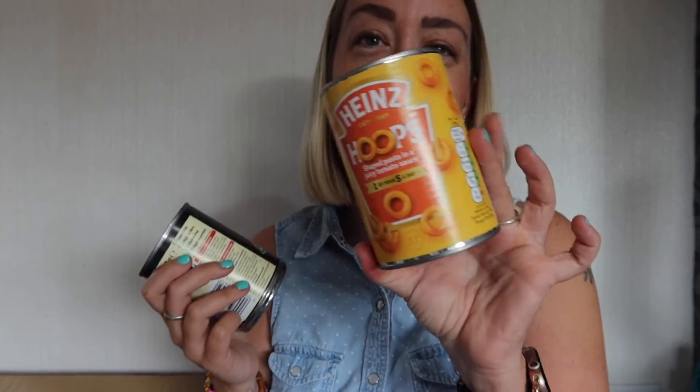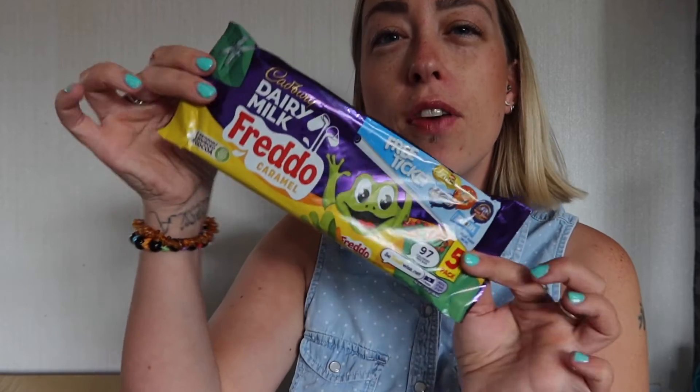I've got just a couple of tins for quick lunches — beans on toast and spaghetti hoops on toast. Niner actually doesn't like these, but you can't go wrong with tins for quick lunches. And some caramel Freddos!